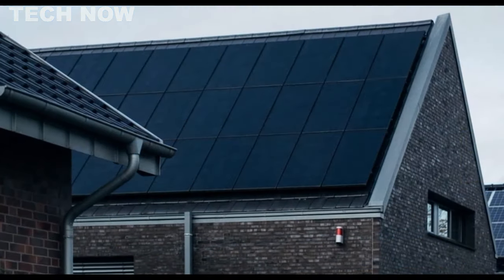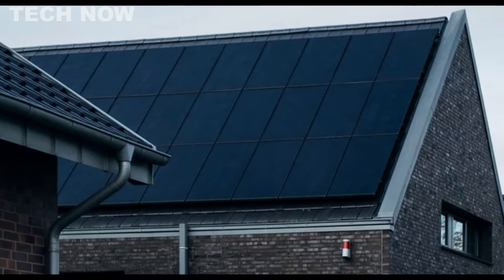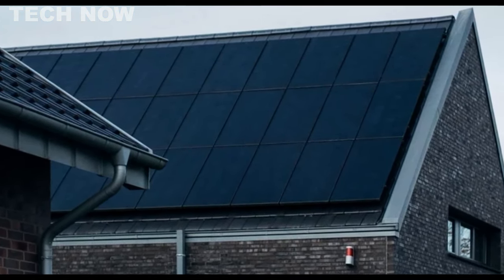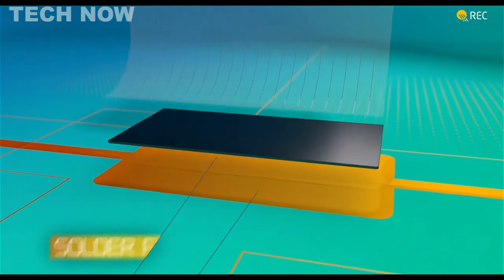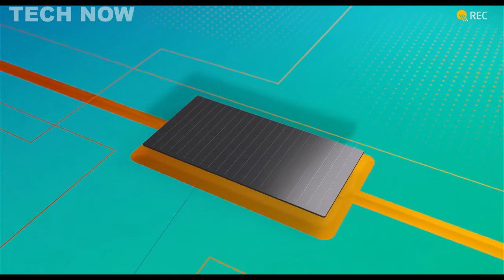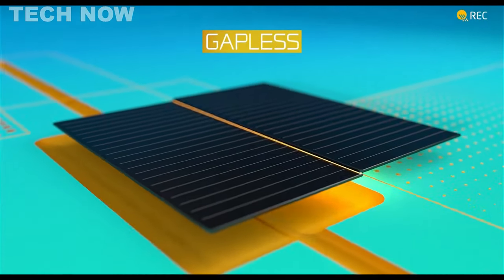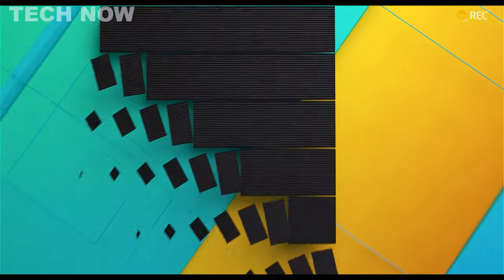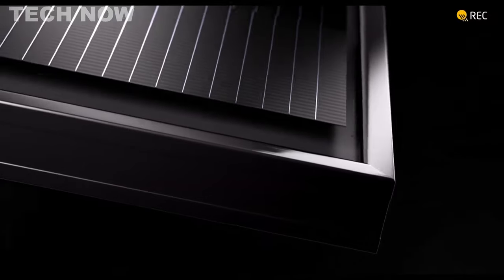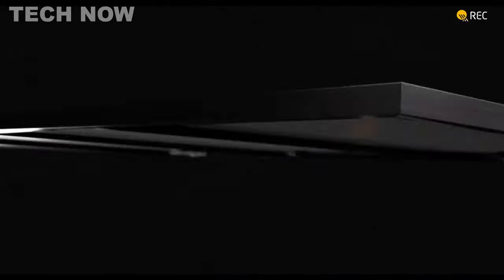Reinforced by support bars, the design ensures durability and resistance to bending, wind, and snow. Featuring a unique four-part junction box layout, the REC Alpha Pure R maximizes energy production in shaded conditions and offers compatibility with various system designs. Lead-free, RoHS-compliant, and environmentally conscious in production, the REC Alpha Pure R comes with a premium 25-year warranty, symbolizing REC's commitment to solar innovation.